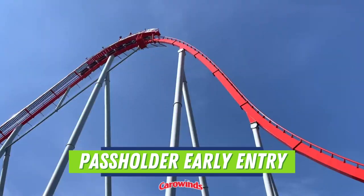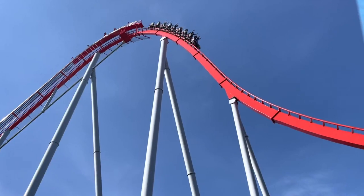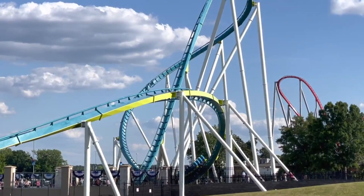Passholder early entry: select months throughout the year, gold and platinum passholders are able to experience a few rides before the park opens to the public. Check out the Carowinds website for more information on dates and times.